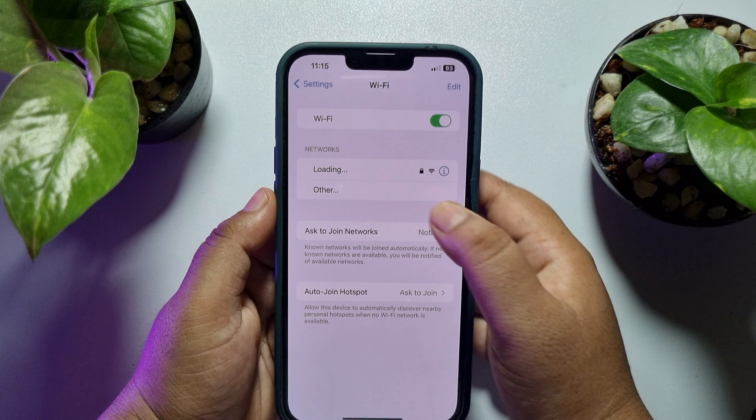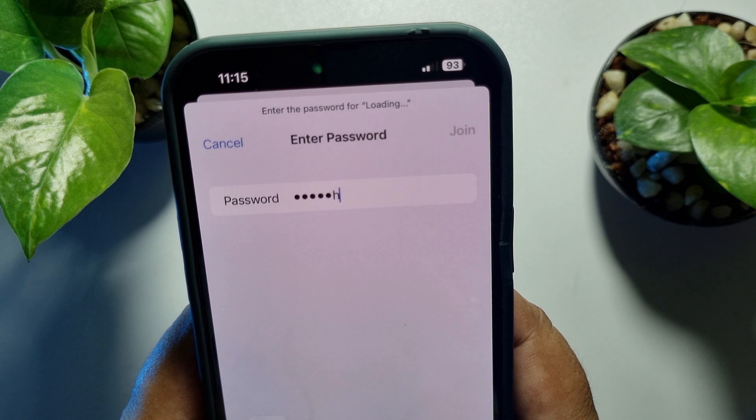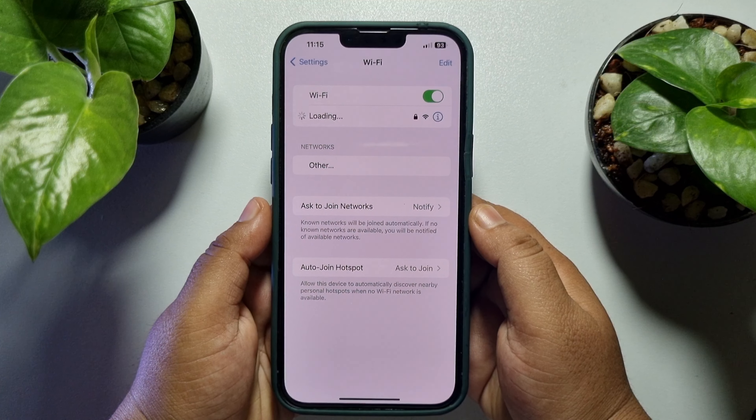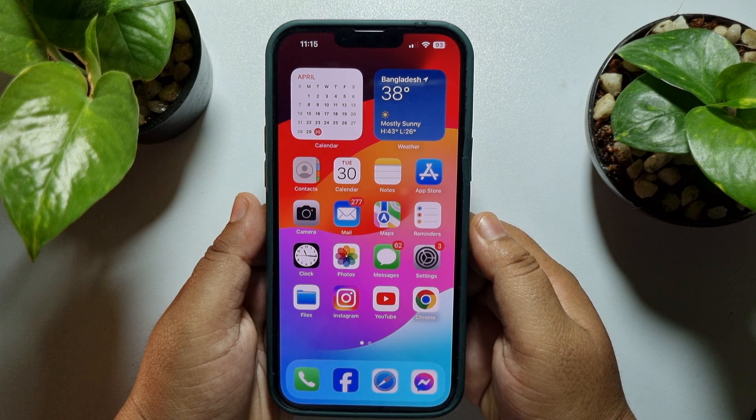The second solution is to forget the Wi-Fi network and rejoin. Go to your iPhone Settings and tap on Wi-Fi. Tap the info button next to the Wi-Fi network you are using and tap Forget This Network, then tap Forget. Now rejoin the Wi-Fi and check the issue.